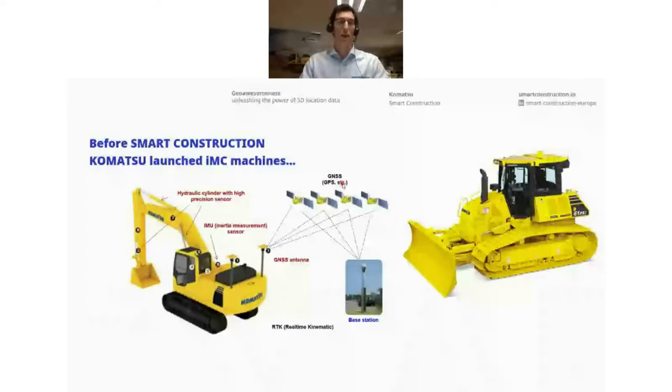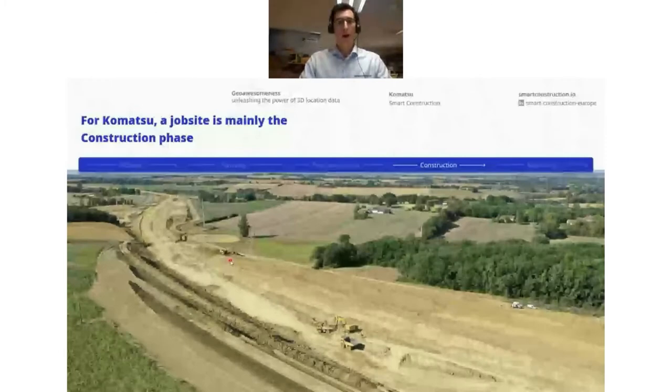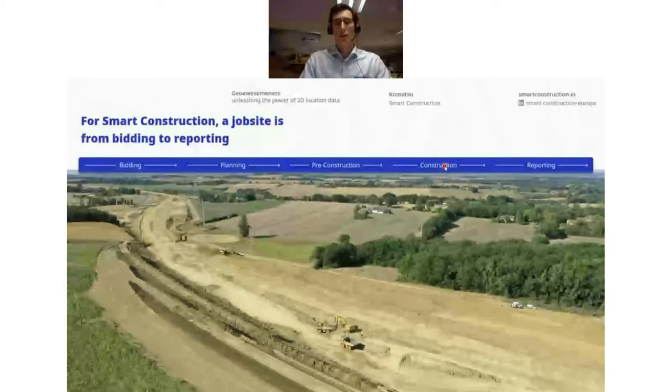These machines are now widely adopted and loved for their efficiency and accuracy. But we were evolving further into digitalization, looking into a broader range where Komatsu could really help customers within more sections of the job site process — from bidding, all the way through planning, pre-construction, construction, and reporting.